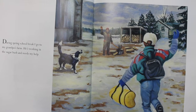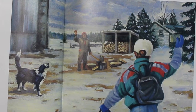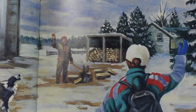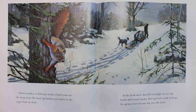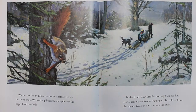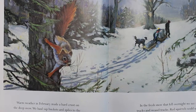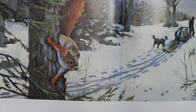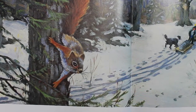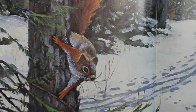During spring school break, I go to my grandpa's farm. He's working in the sugarbush and needs my help. Warm weather in February made a hard crust on the deep snow. We haul sap buckets and spiles to the sugarbush on sleds. In the fresh snow that fell overnight, we see fox tracks and weasel tracks. Red squirrels scold us from the spruce trees on our way into the bush.